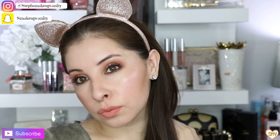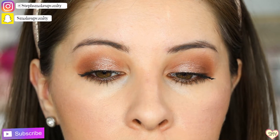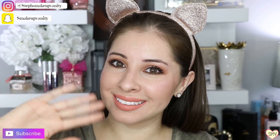So there you have it — this is my final look. I hope you guys enjoyed it. Here's a close-up of how my eyes look. Don't forget to subscribe down below and give this video a thumbs up. Thanks for watching. Bye!